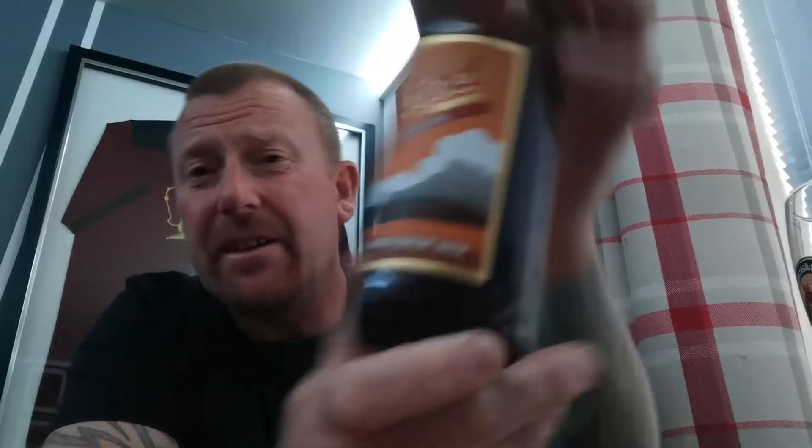500ml bottle coming in at 5.2%. This was £3.60 from my local bottle shop, Ale House — The Bastion. I'll just give them a shoutout. Anyone in Oslo Street and surrounding areas, go and visit. It is an absolute blinding place to go. I love it.